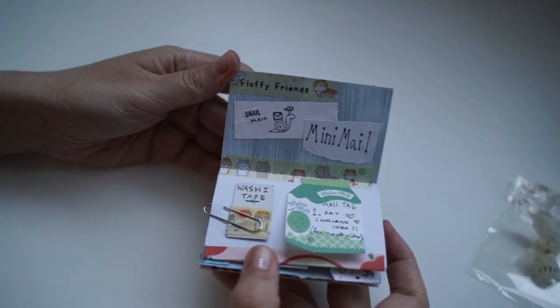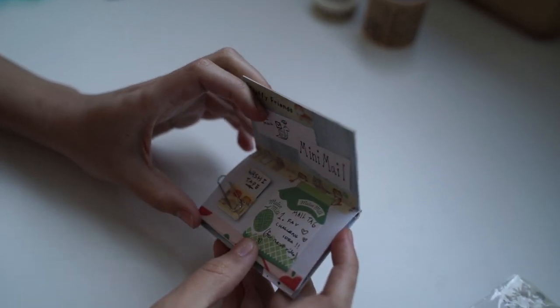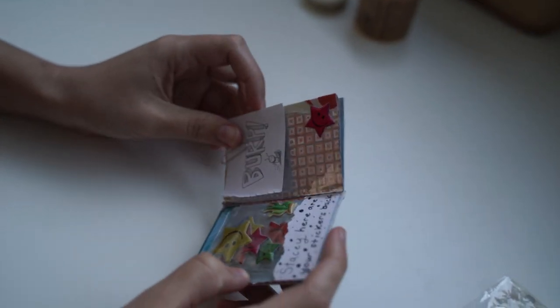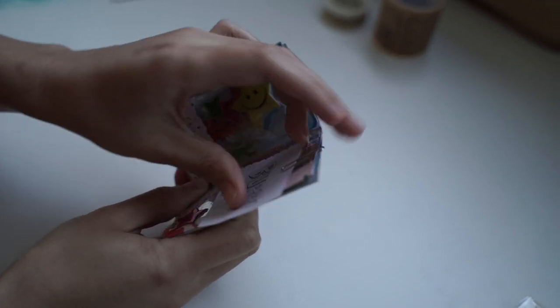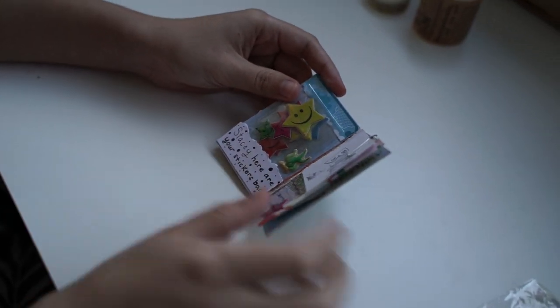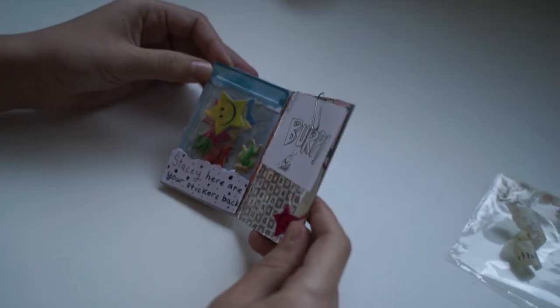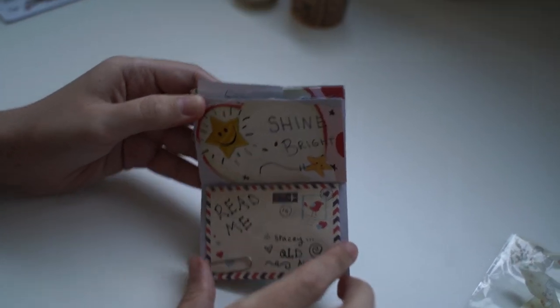It says: snail mail, mini mail! You gave me a little washi tape sample - that's cute. And then a little mail tag - what does it say? 'Fave challenge idea in the next video' - I don't know what the next video will be. You can read it both ways - horizontal or vertically. I love that, it's interactive! What do the stickers say? 'Stacey, here are your stickers back' - that's a really creative way of using those stickers. And shine bright - that's very cute, a cute way of using the apple.